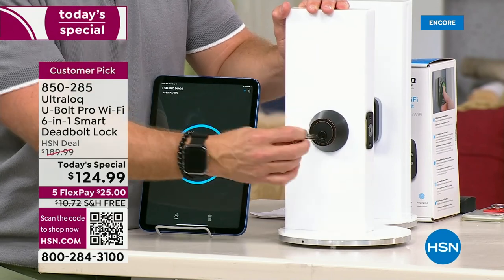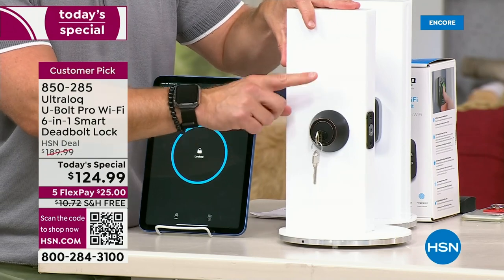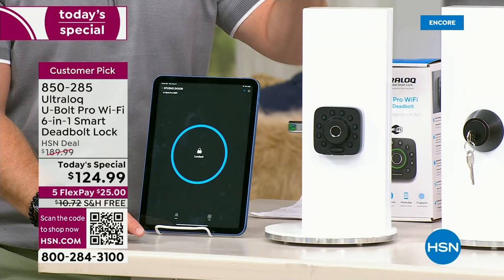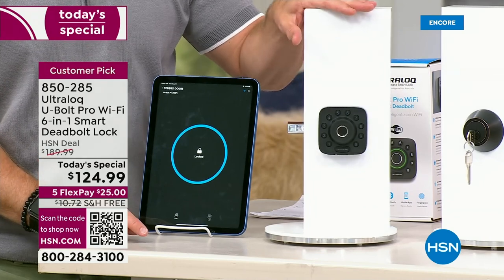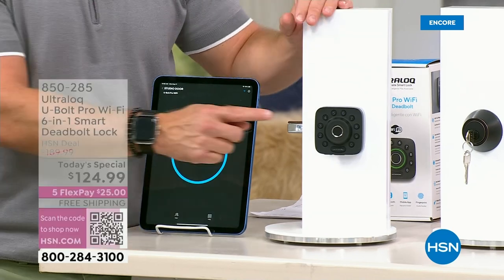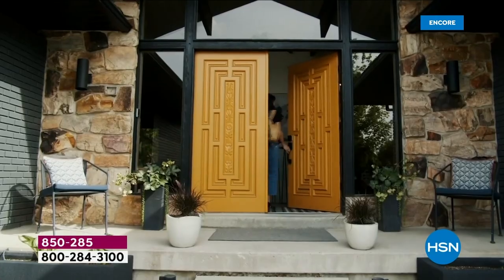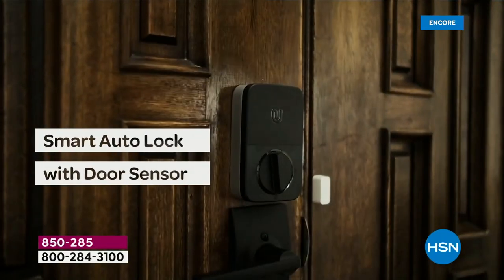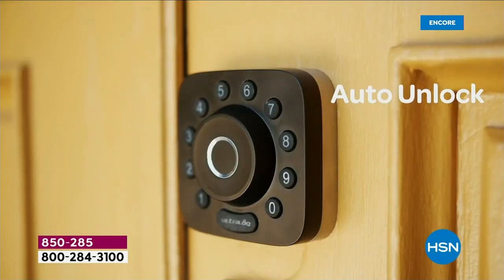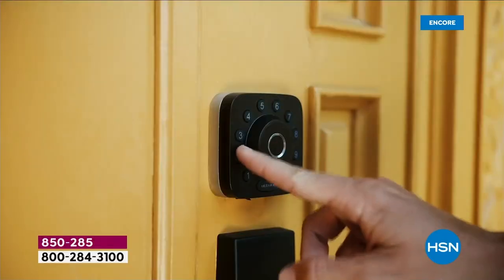Does it jam in the winter? How many keys are out there? You're going to go from the traditional lock we all have — at our front door, apartment, office — and upgrade to an Ultra Lock. There are a lot of smart locks in the marketplace, but this is the first one HSN has ever picked as a Today Special because it's feature-rich: code, fingerprint ID, remote access, and very simple to install.